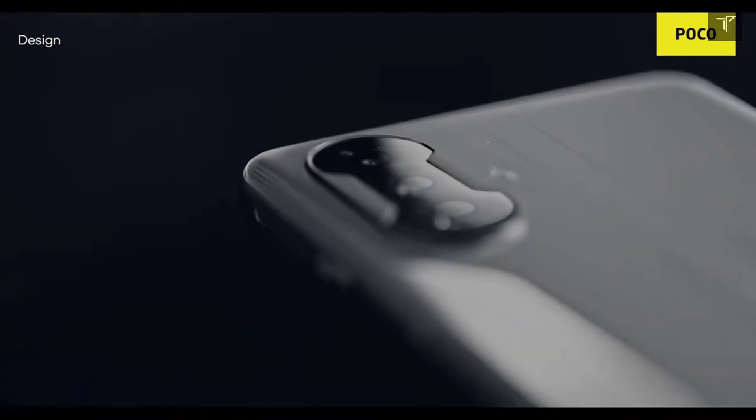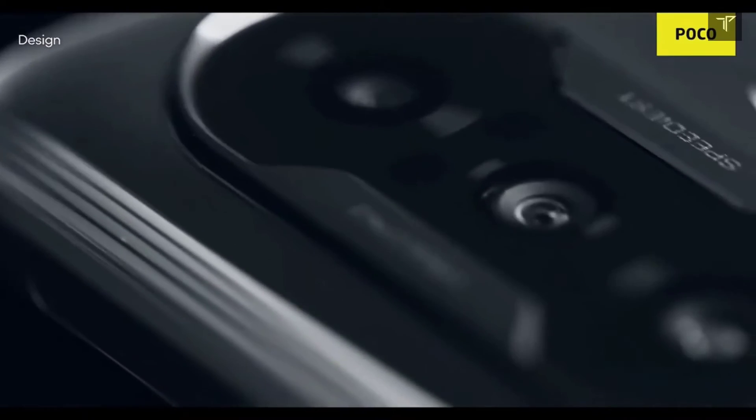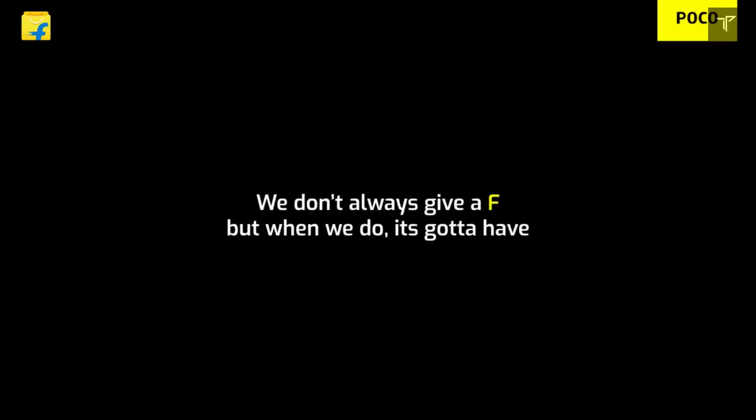If you liked this video, don't forget to subscribe to our channel Tech Phantom and hit that bell icon so you never miss an update from us. Thanks for watching, and I'll see you in the next one.